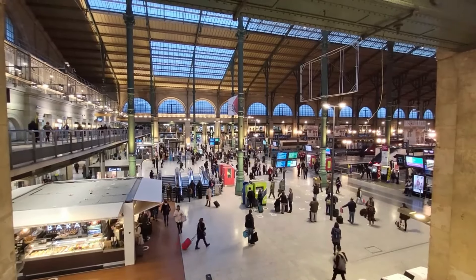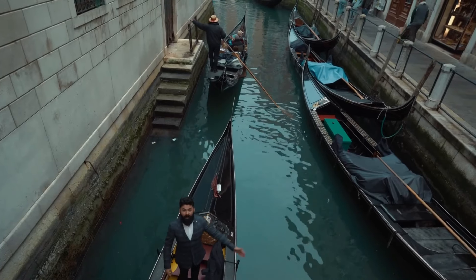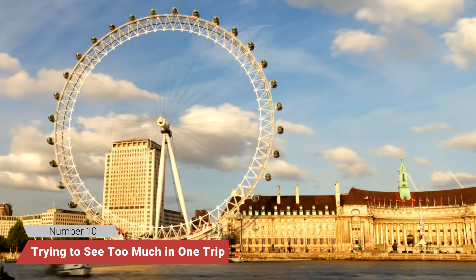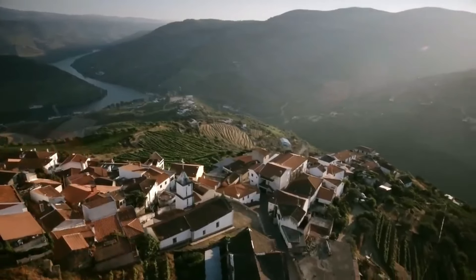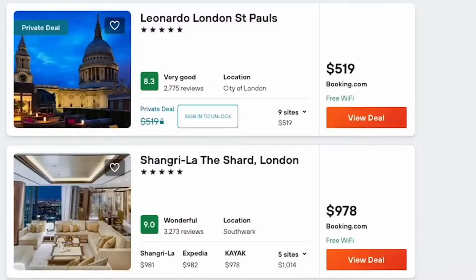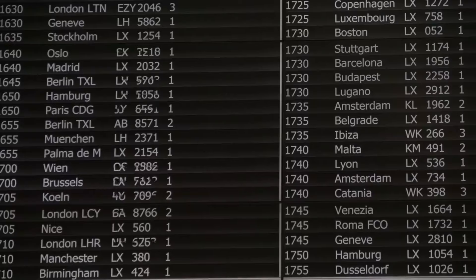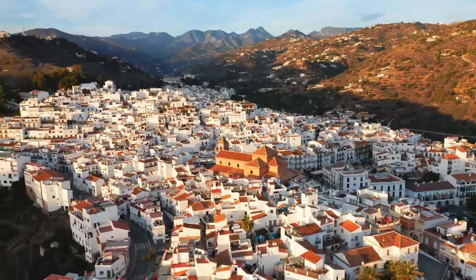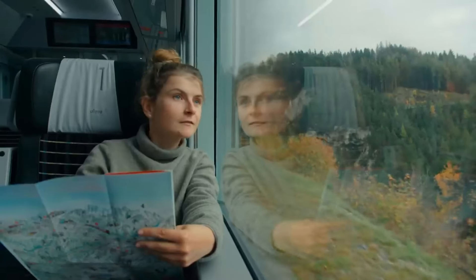Number 10: Trying to see too much in one trip. Europe is vast, diverse, and filled with bucket list destinations, but trying to cram too many cities into one trip can quickly turn your dream vacation into an exhausting whirlwind. Americans often underestimate travel times between destinations, or overestimate how much they can see in a single day. Instead of trying to visit five countries in a week, focus on one or two regions. Take the time to savor the local culture, food, and experiences. A slower pace not only reduces stress, but also lets you truly connect with the places you visit.